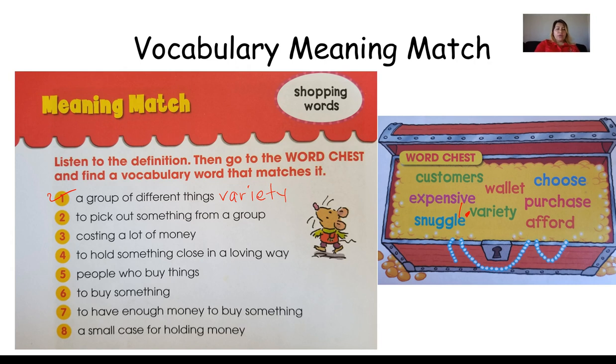Number two — to pick out something from a group. Remember he had to pick pajamas from different kinds of clothing. To pick out something from a group is to choose. So I'm going to write the word choose right here because that is the word that goes with that definition.